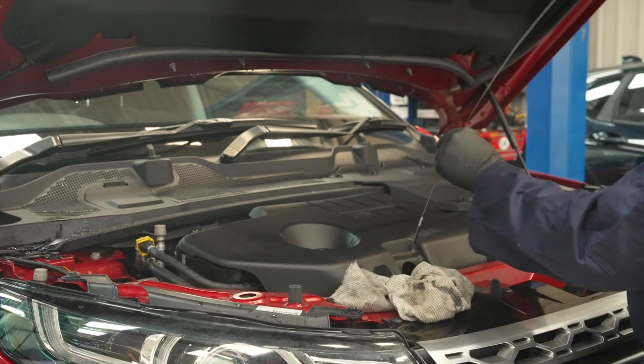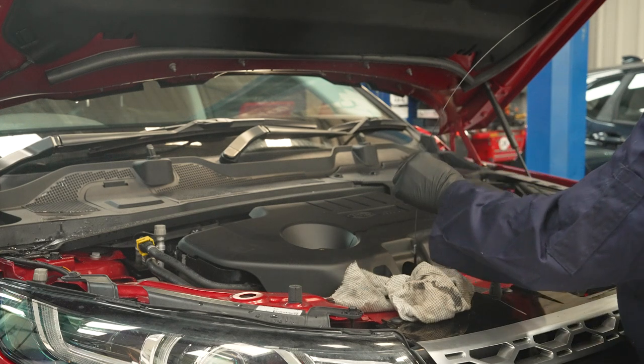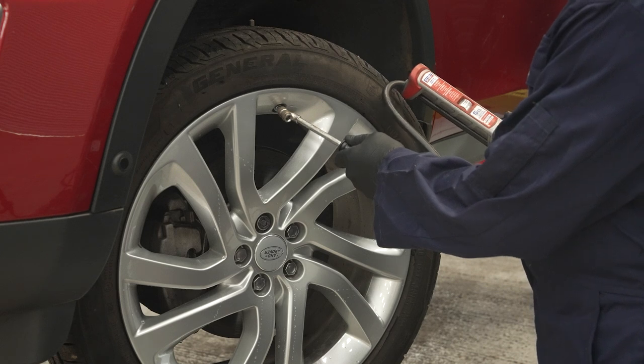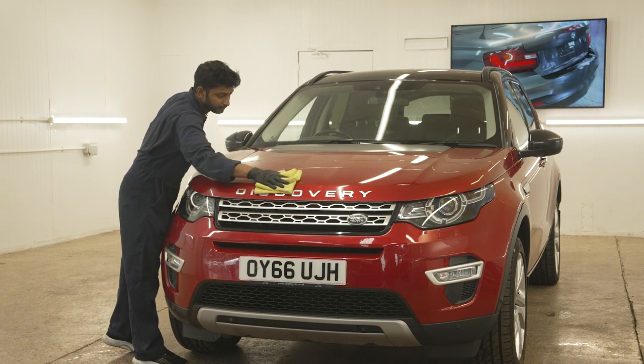After the sale, the car goes back to the workshop for a final inspection and an MOT if required. We perform a second vehicle health check, making sure everything is just right before it's ready to hit the road. The car is then cleaned once more, ensuring it looks its best for the final stage.